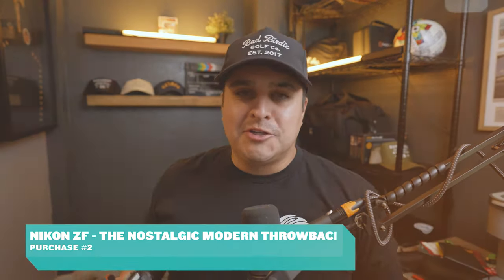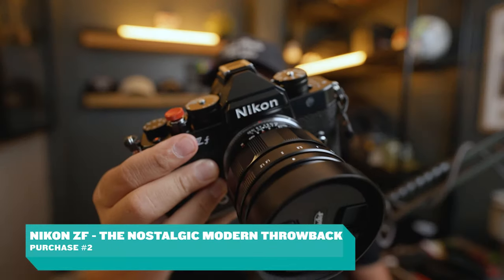I wanted that sensor in a compact body, because carrying and hauling an FX3 and trying to vlog with it is no easy task. You need the Sony ZV-E1 if you want to do that.